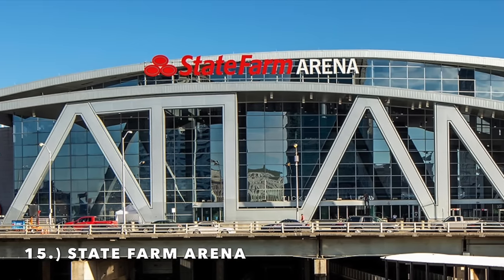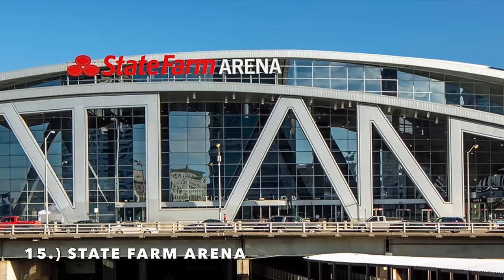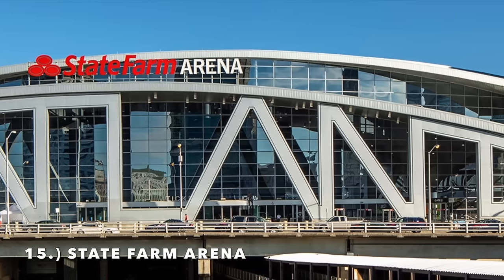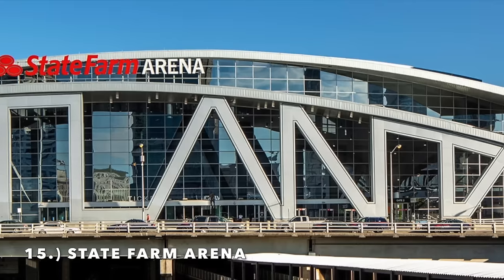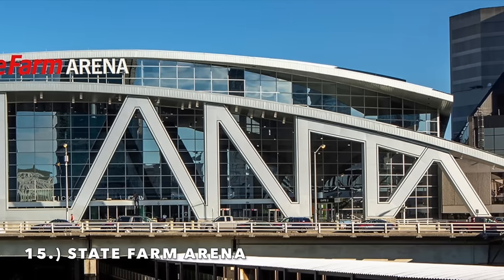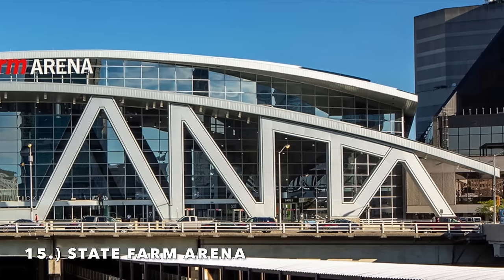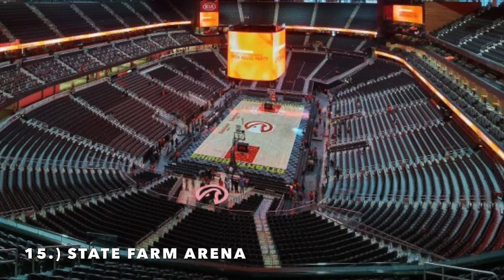Who thinks that's a good idea? I was talking about this in another video and people were defending it, but it just looks bad — you can't even tell that those are A's. It is not a good design. Just get rid of it and I'll move this inside my top 10. The sign just blocks off the whole front of the arena. Because of the exterior, I've got it at number 15 — I think they did a good job with the natural light and the renovation, but the exterior holds it back.